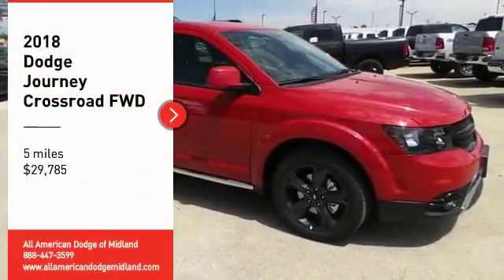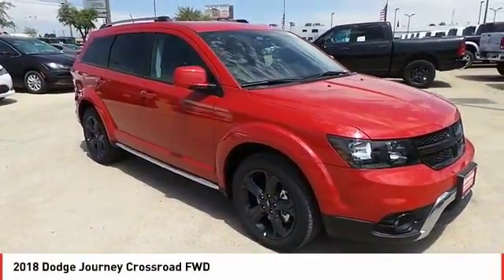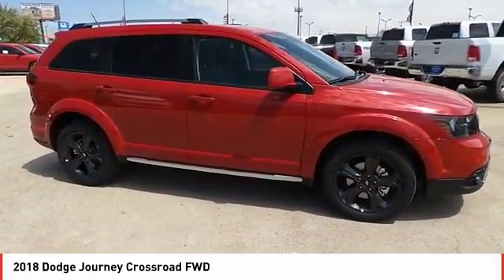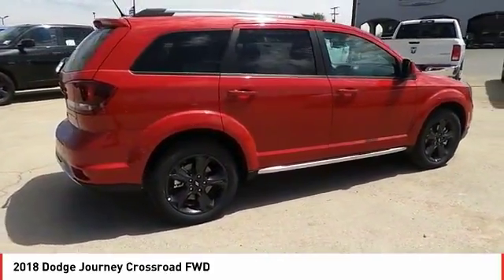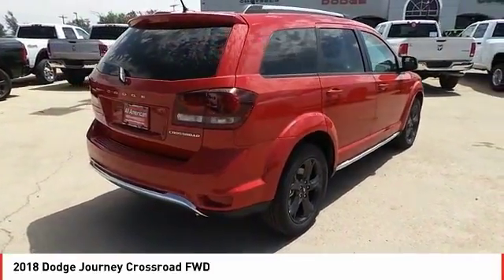Stop by and take a look at the 2018 Dodge Journey. The Dodge Journey combines the practicality of an SUV with the comfort of a car, all while boasting a style all its own. The Journey's optional third row seat, along with innovative features like a chilled beverage cooler and in-floor storage bins, make it a good and affordable alternative to a traditional minivan.